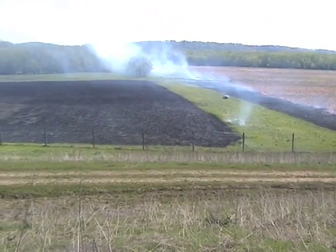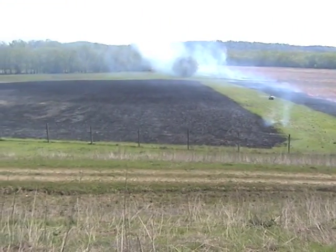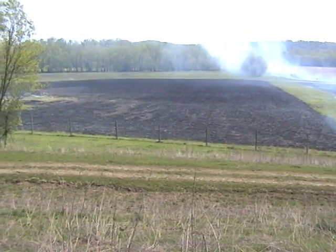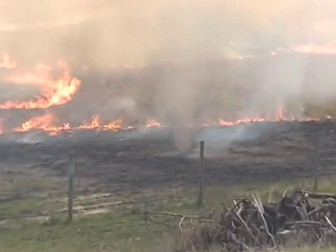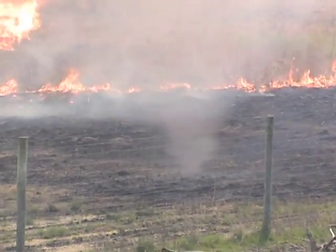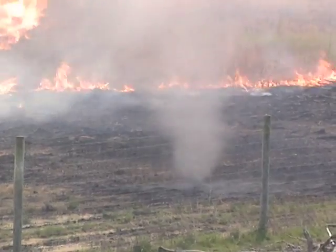Within mere minutes, acres of prairie grass have been burned. Another vortex is formed by the collision of the warm and cool air. These are common during burns, as we saw dozens of them today alone.